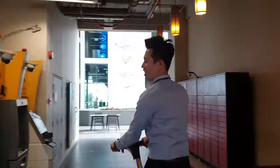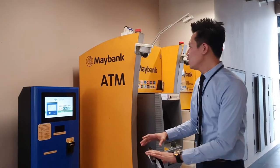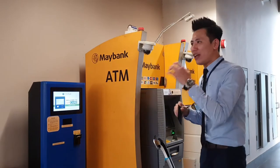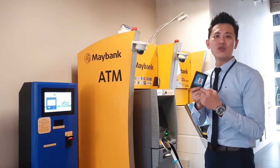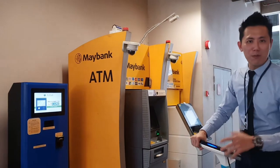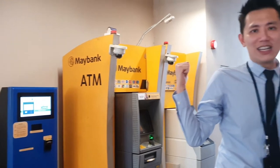APU is a cashless university. Students need to top up their card onto their student ID, and whatever they purchase or spend can be paid using this card. It's very convenient and it also records all your expenses in the university. If you haven't opened a bank account yet, you can see the ATM machines here — there's Maybank — so please open your Maybank account if you can. Let's go to the cafeteria!